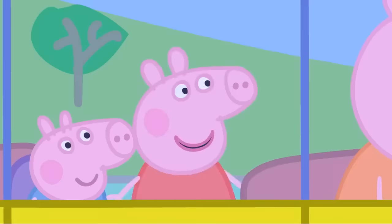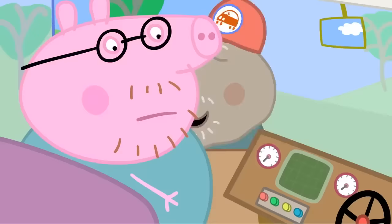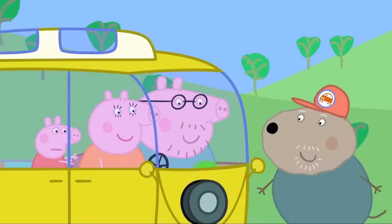It's Grandad Dog with Danny Dog. Hello, Peppa. Hello, Danny. We're lost. Lost? Is your sat-nav broken? Sat-nav? You're driving a campervan T3200. Sat-nav comes as standard. Welcome to the car of the future. Ah! So that's what that button does.